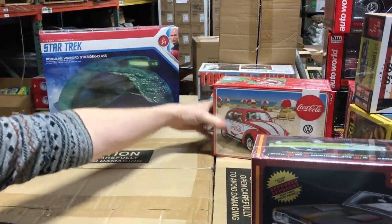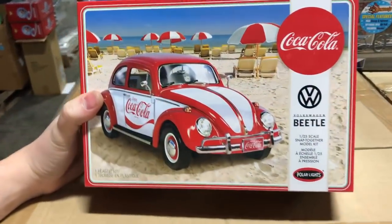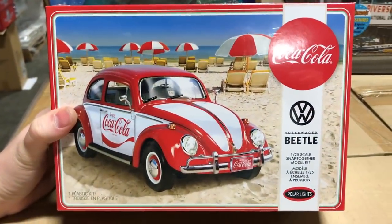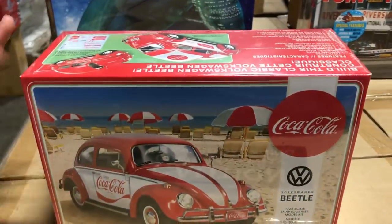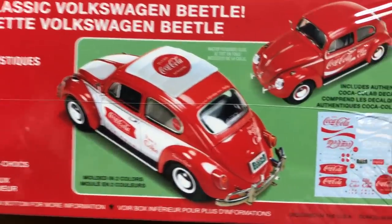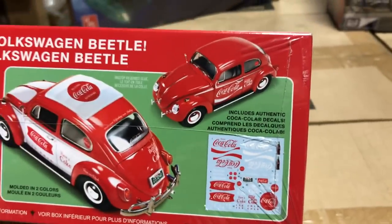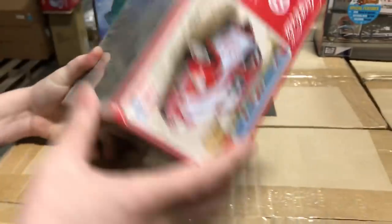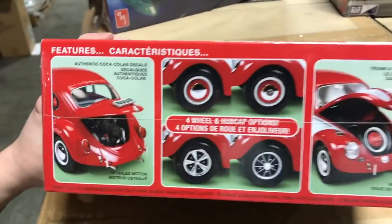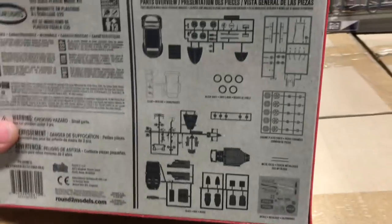Next, for Polar Lights, this is the next release of the Volkswagen Beetle snap kit — the Coca-Cola version. It has lots of options: Coca-Cola decals, vinyl tires, chrome parts, an optional ragtop, two different bumper styles, different front seats, different side mirrors, and four different variations for wheel and hubcap options.